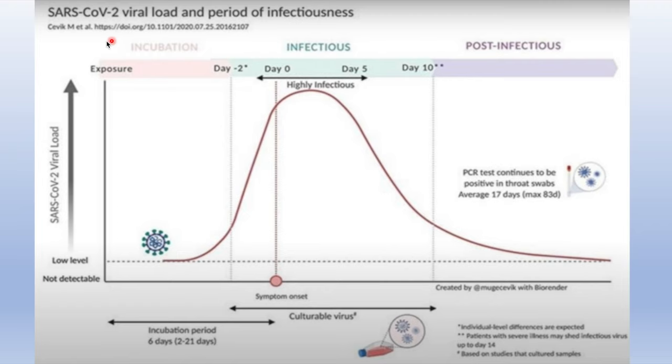This graph shows the SARS-CoV-2 viral load versus period of infectiousness. The y-axis is the viral load and the x-axis is time. After an incubation period of usually 5 to 6 days — up to 14 days — you start to have symptoms. The patient is highly infectious from day 0 to day 5 of symptoms. An important point is that 2 days before symptom onset the patient is actually infectious, and this is when a lot of transmission occurs between close contacts and relatives.